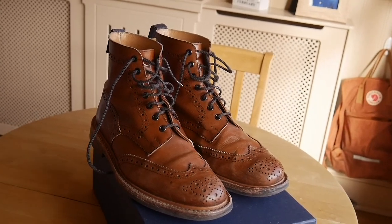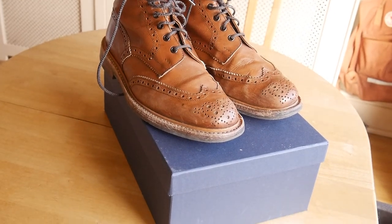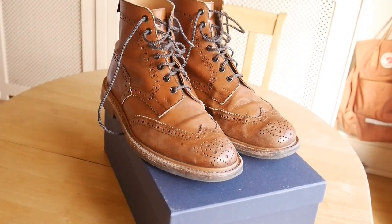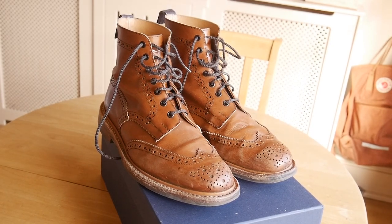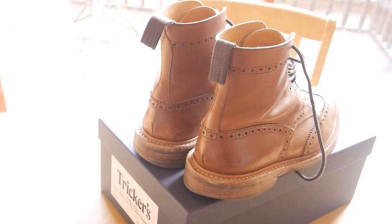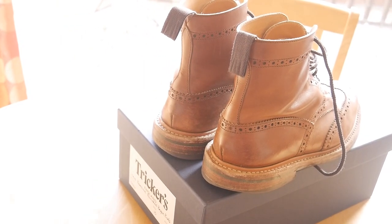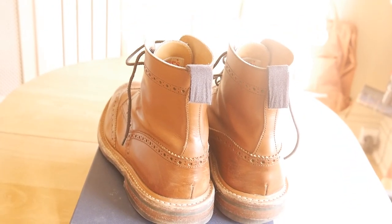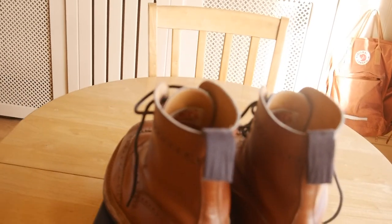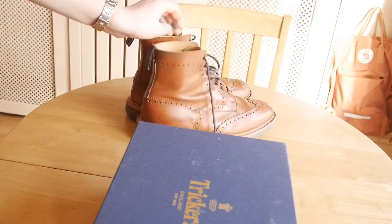So these are mine. They are beechnut burnished calf leather. I take a size 10 and the last is an S. The first time I ever bought a relatively expensive pair of shoes I wasn't 100% sure what a last was, but basically it's the thing that you put the shoes on when they're being made. This one is true to size, so I am a size 10 in most shoes and I take a size 10 in these.